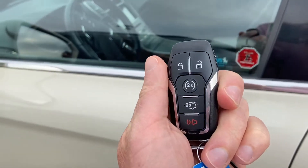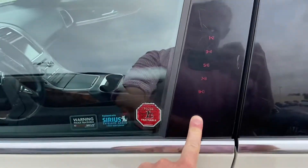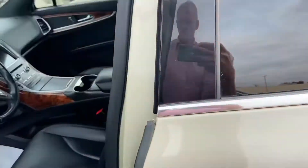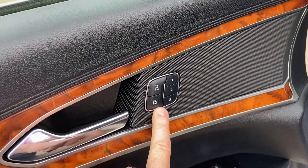The vehicle does come with keyless entry and command start built into the key, as well as push-button start. You've also got your door keypad code to get in and out of the vehicle.